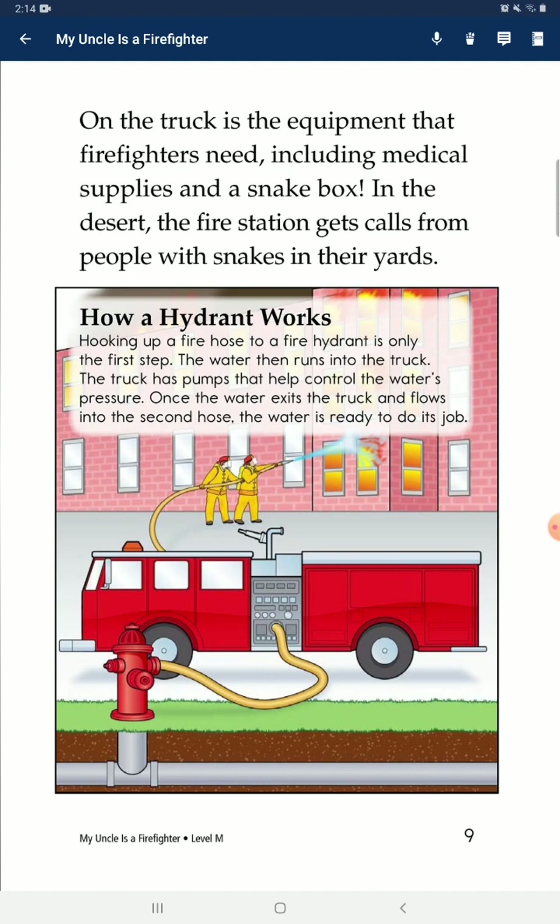Hooking up a fire hose to a fire hydrant is the first step. The water then runs into the truck. The truck has pumps that help control the water's pressure. Once the water exits the truck and flows into the second hose, the water is ready to do its job.